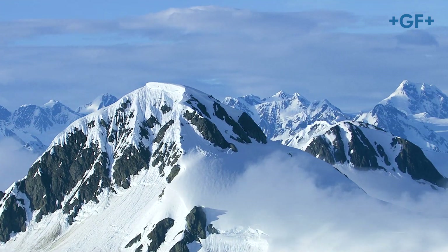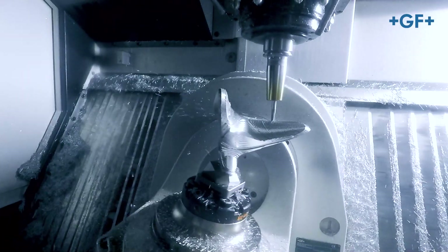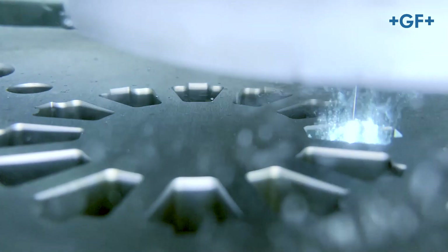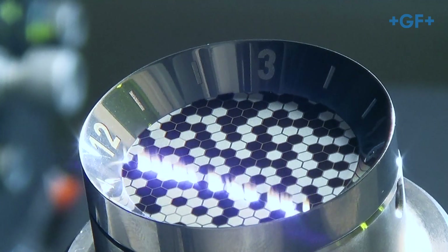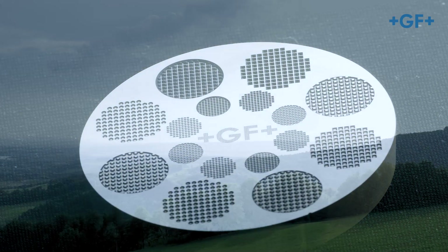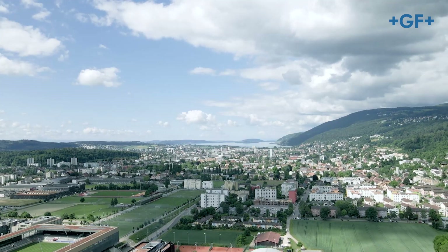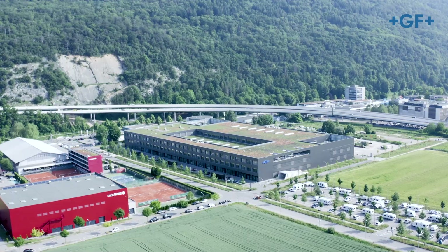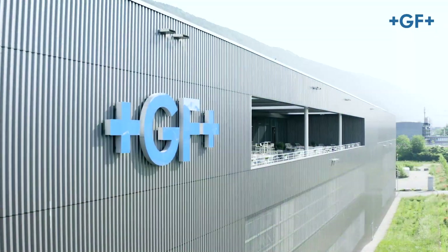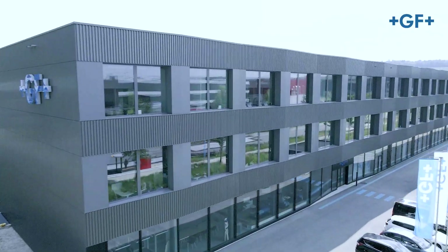Do you know GF Machining Solutions? The company has over 100 years of experience in high-precision metalworking. It is moving forward towards technical innovation and is fully embracing today's challenges along with social and environmental responsibility. In 2019, the company united its milling production centers into one brand new one in Beale, Switzerland. This is now the headquarters of the GF division.